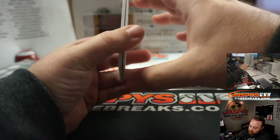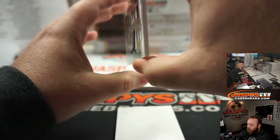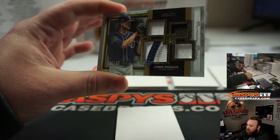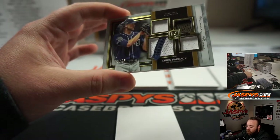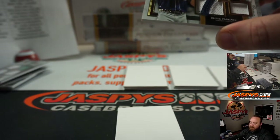It'll be broken tomorrow on here on YouTube. First hit — nice patch for Chris Paddock and the San Diego Padres, three colors: brown, blue, and white. The blue pinstripes popping out of the frame right here, numbered 22 of 25. San Diego Padres going to Patrick Colon.